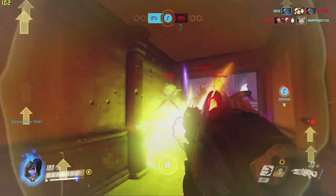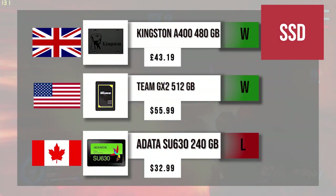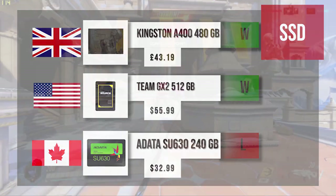For storage, it's an uneven race. Canada takes an L here with a 240 gig SSD from ADATA. The UK has a Kingston A400 and the US has a Team GX2 — both are effectively equivalent drives from different makes. I'll give them both a W, so it's a tie between the US and UK for storage.